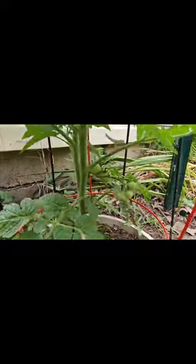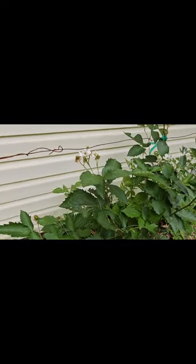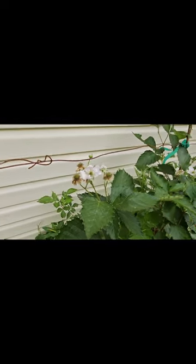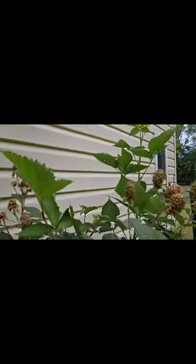Starting to get blooms on this tomato. Let's see how we're doing with the tomatoes here. And all the new blackberry starts — kind of nice to see some berries forming on this new plant. This is all new growth, and they're starting to turn a little bit red.